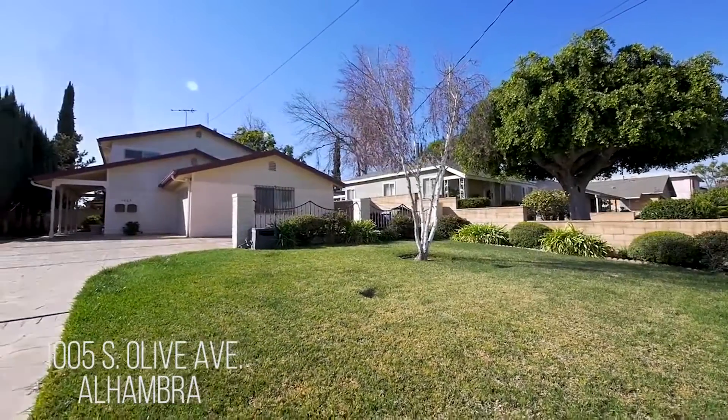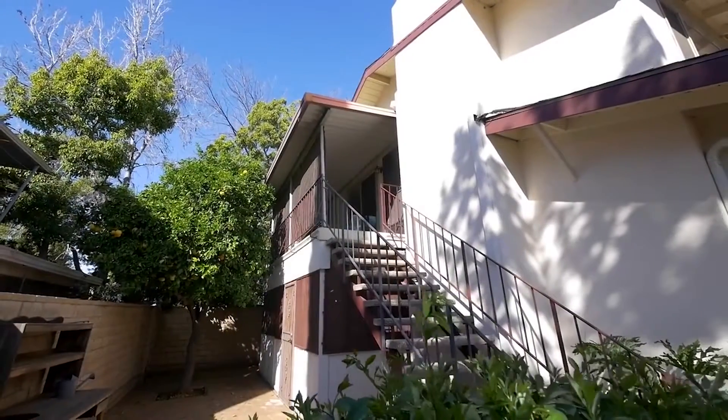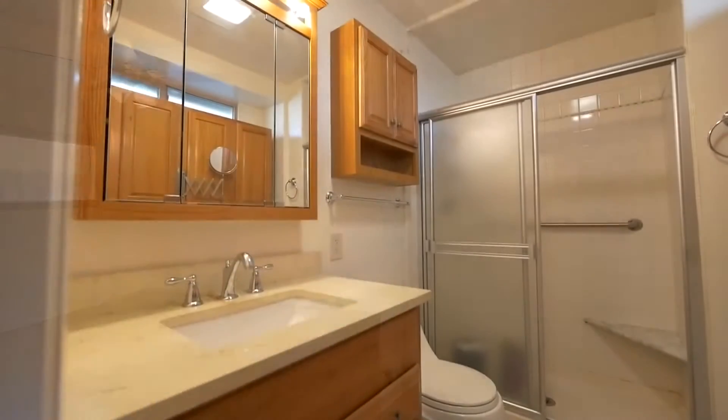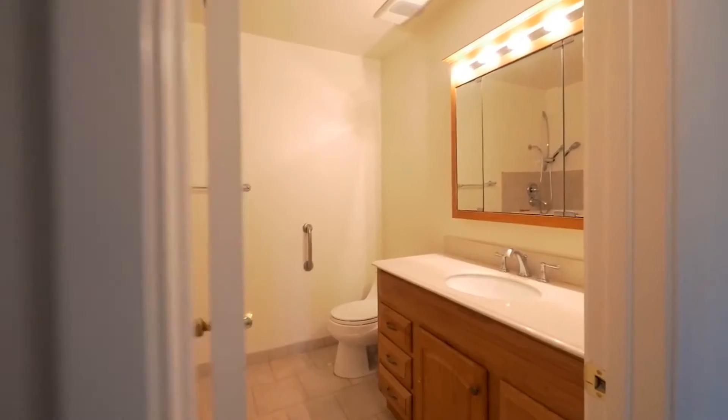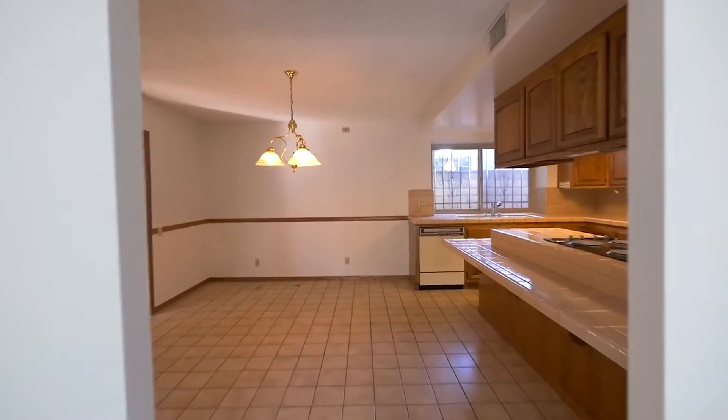1005 South Olive in Alhambra is the quintessential investment opportunity. This duplex features a lower unit with three bedrooms, two bathrooms, and an upper unit with two bedrooms, one bathroom. Both units feature spacious kitchens and the property will be delivered vacant at the close of escrow.